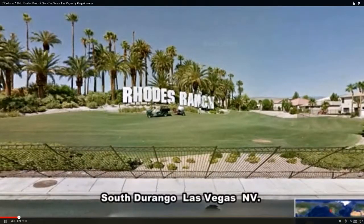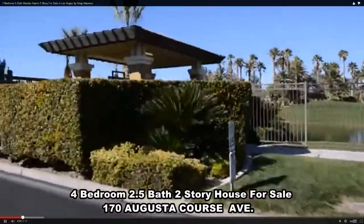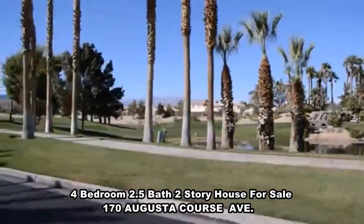Rhodes Ranch, a guard-gated community in the southwest with a golf course, activity center, swimming pool, water park, and beautiful landscape grounds.